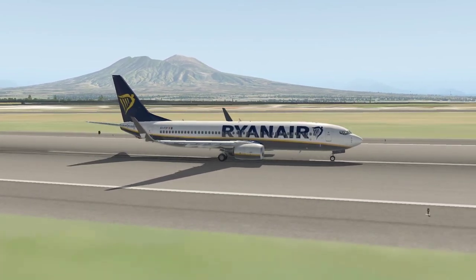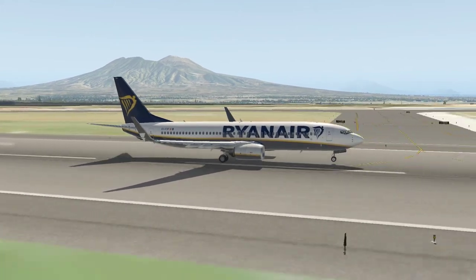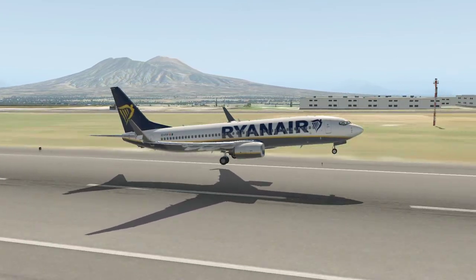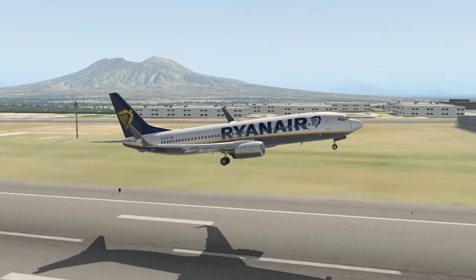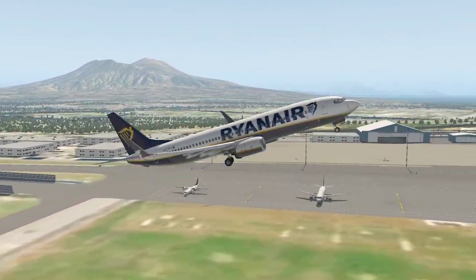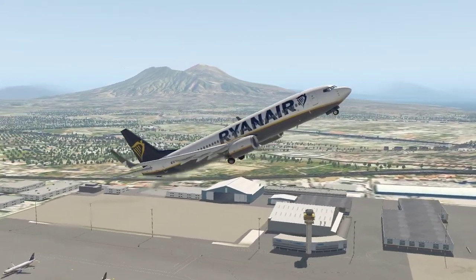Auto throttles. Airspeed's alive on both sides. Takeoff power set. 80 knots. My yoke — do you have the yoke? Washboard. Yeah. V1, rotate.